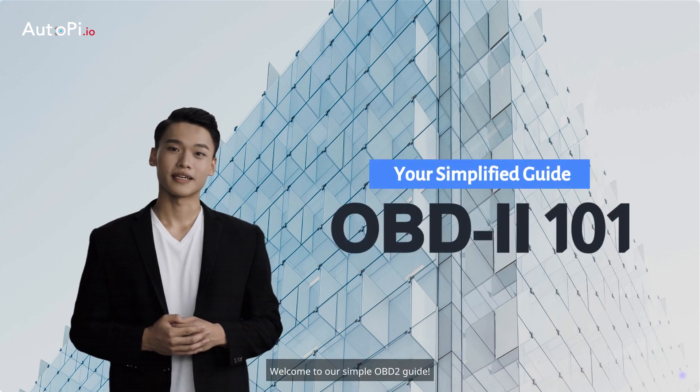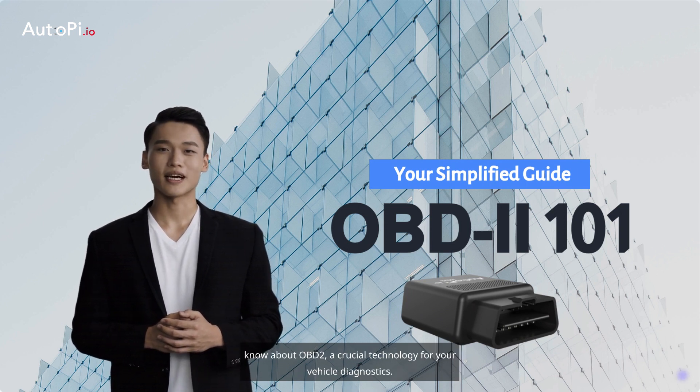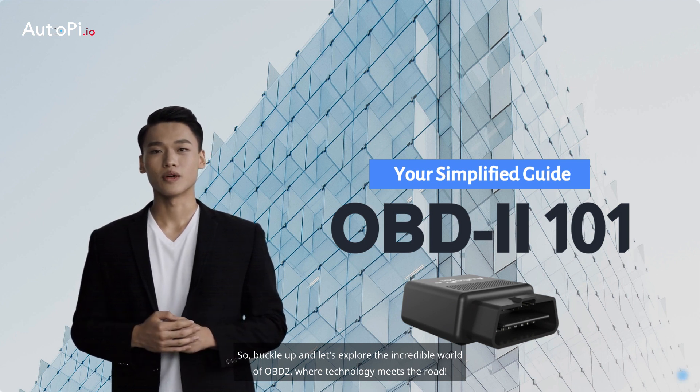Welcome to our simple OBD2 guide. Today, we will walk you through everything you need to know about OBD2, a crucial technology for your vehicle diagnostics. So, buckle up and let's explore the incredible world of OBD2 where technology meets the road.